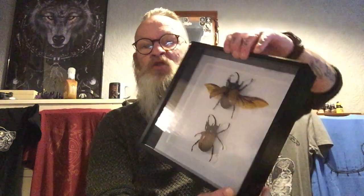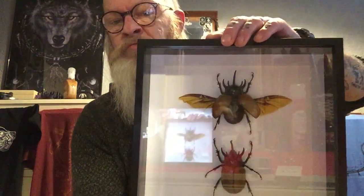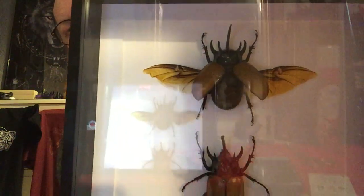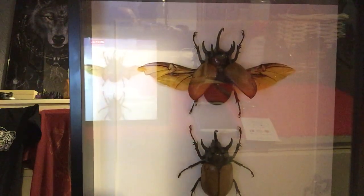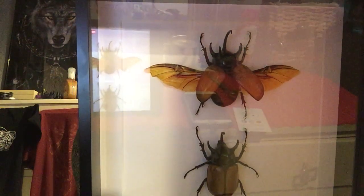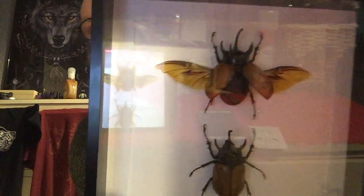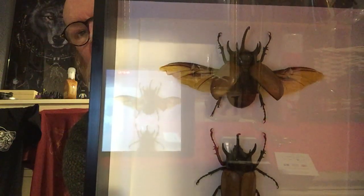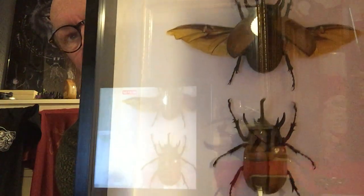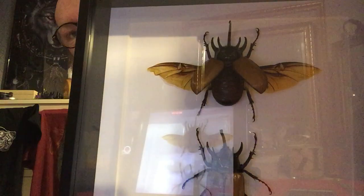And this is what they've sent through — it is two five-horned rhinoceros beetles. A pair of Eupatorus gracilicornis — you've got one in flight and one at rest — and they are absolutely exquisite, in a decent clip frame.